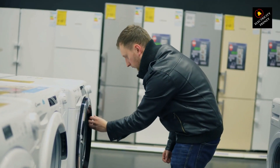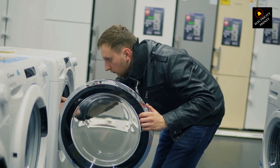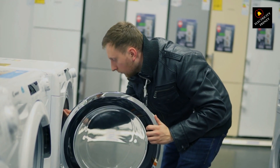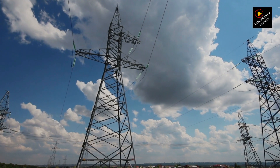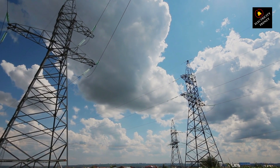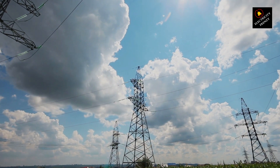Hey there, electricity enthusiasts. Welcome back to another exciting episode of Electricity Frenzy. I'm your host, and today we're diving into a common concern: can heavy electric appliances actually cause low-voltage problems in our homes? Stick around as we break down this issue. Don't forget to hit that subscribe button and the notification bell so you never miss out on electrifying content. Let's get started.